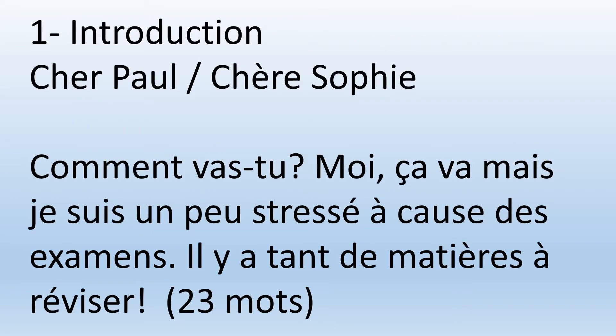Now, the example. For the introduction, remember: Cher Paul or Chère Sophie. I put both to show you the difference between masculine and feminine when you want to say 'dear' — same pronunciation but different spelling; add an E for the feminine. And then you could start with something like 'Comment vas-tu?' — How are you?